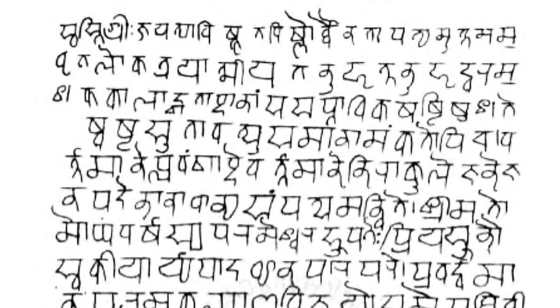The Devanagari script is used for over 120 languages, making it one of the most used and adopted writing systems in the world. Among the languages using it, as either their only script or one of their scripts, are Hindi, Sanskrit, Pali, Awadhi, Bhojpuri, Braj Bhasha, Chhattisgarhi, Haryanvi, Magahi, Nagpuri, Rajasthani, Bhili, Dogri, Marathi, Nepali, Maithili, Kashmiri, Konkani, Sindhi, Bodo, Newari, Malayalam, Mundari and Santali.